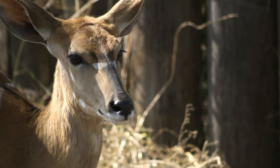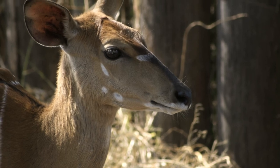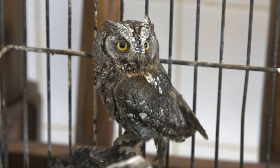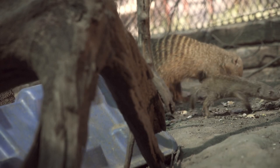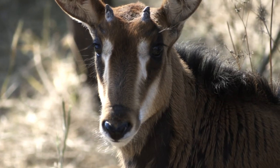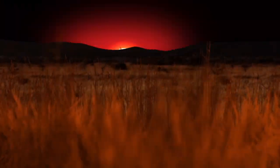Southern Africa, home of many wild animals. Whether small or big, the young animals especially need human help. And when the young ones are strong enough, the animal rescuers help them to settle back into the wild.